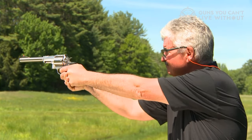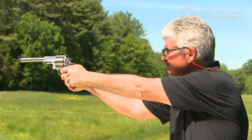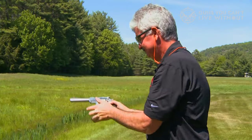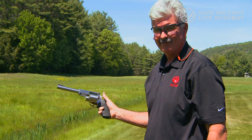It operates in double action, and the trigger pressure is notably light and consistently smooth. As a piece of advice, I wouldn't recommend using light ammunition with this Ruger, as it may not align with its intended purpose. This firearm isn't particularly suited for concealed carry, but it excels as a reliable hunting sidearm.